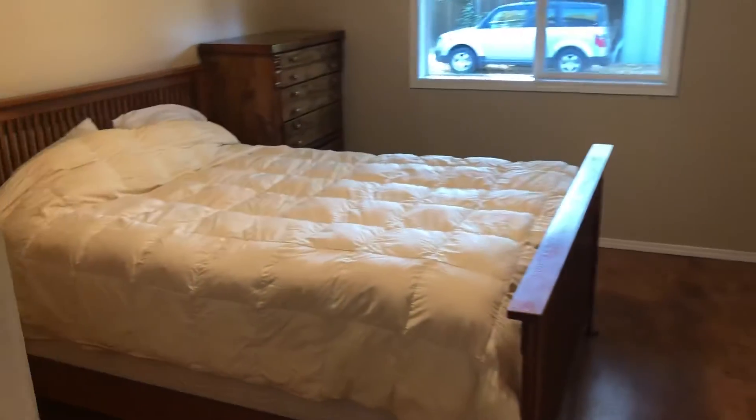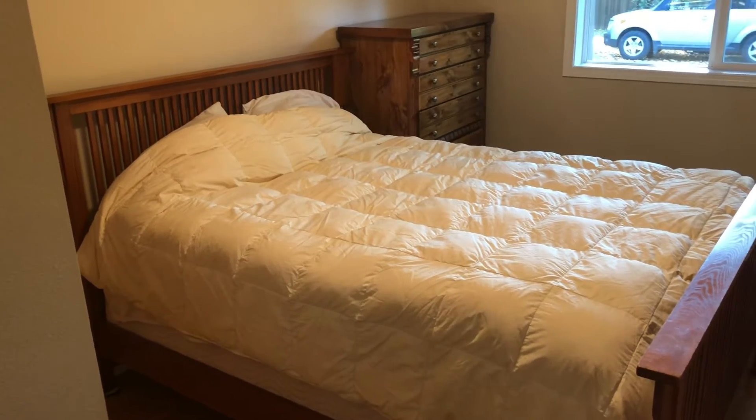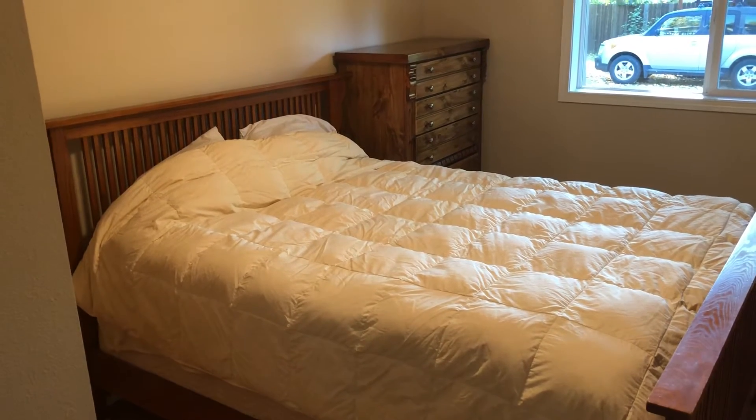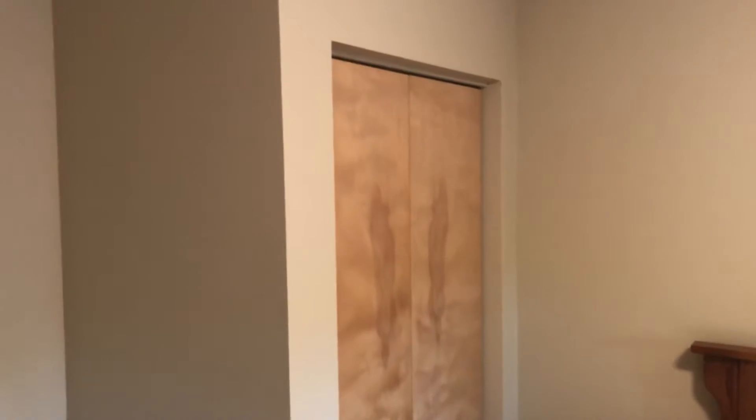Coming through here there's a nice little area, and then we have the bedroom, which currently has a queen-size bed with a really good mattress — though I can easily move that if you already have your own furniture. There's closet space right here that I can get set up for you.